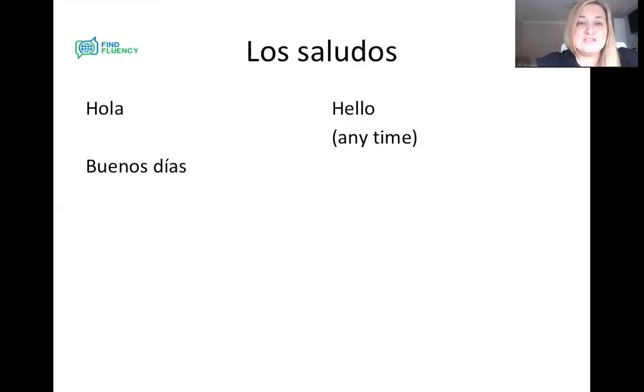Then we've got buenos días. Let's repeat: buenos días. And that one is good morning — or good day, really. Día means day, so you could say good day — it's quite formal and old-fashioned. Buenos días, good morning, good day. And we use that up until about 2pm in the afternoon, which is usually lunchtime in Spain. We usually have quite a late lunch, and we use buenos días up to this point.